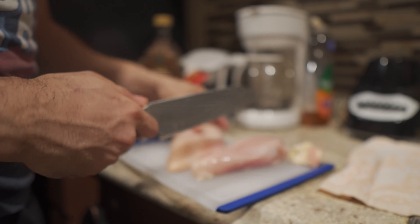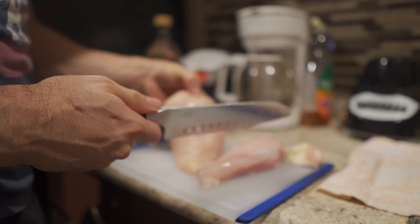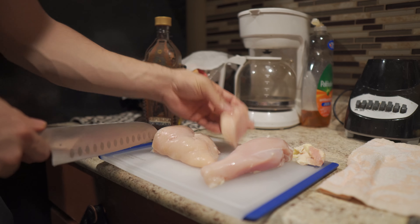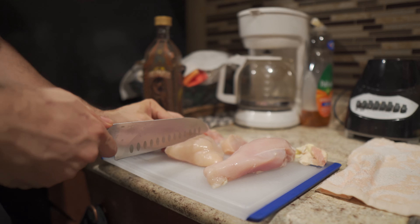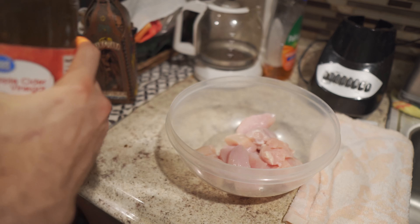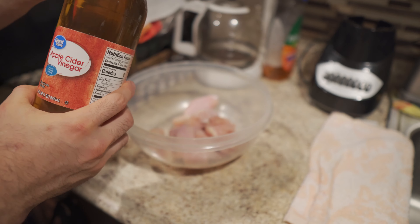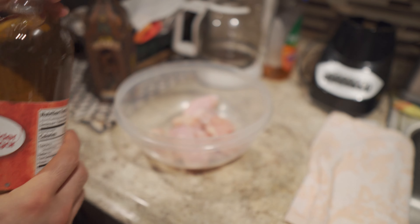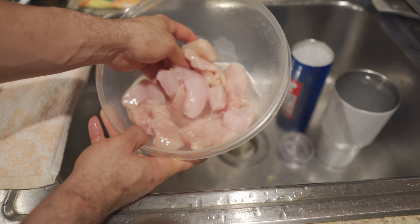Moving on to chicken — I like to cook 16 ounces of raw chicken breast, and I just chop it up into little pieces. It cooks so much faster when they're in smaller pieces, so you'll save a lot of time. As for washing it, you could use apple cider vinegar, regular vinegar, or water — some people don't wash it at all. It's all preference.